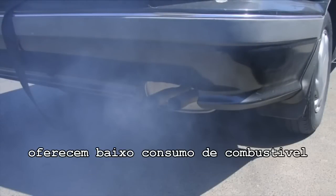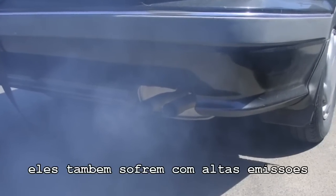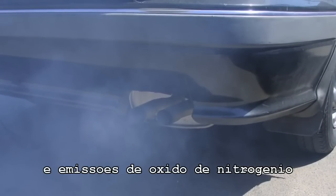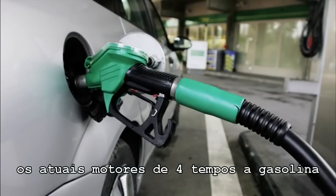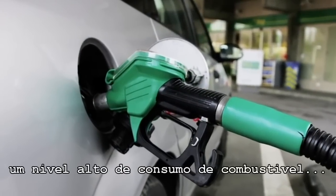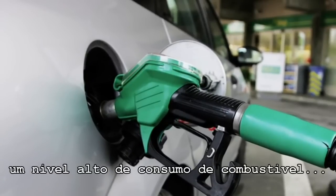Whilst modern diesel engines offer low fuel consumption, they also suffer from relatively high particulates and nitrous oxide emissions. Current four-stroke gasoline engines can offer lower emissions than diesel engines, but at an increased level of fuel consumption.